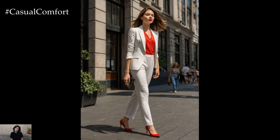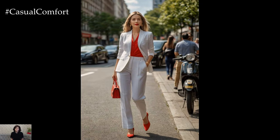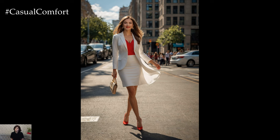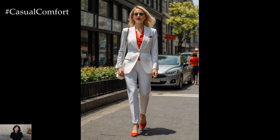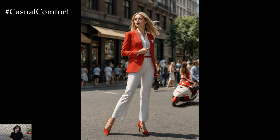In the realm of professional attire, choosing the right colors can make a significant impact on how you're perceived in the workplace. White and red — two powerful and classic colors — when combined appropriately, can create stylish and professional looks that exude confidence and sophistication. Whether you're heading to the office, a business meeting, or a corporate event, here are some ideas to help you rock white and red outfits with flair.